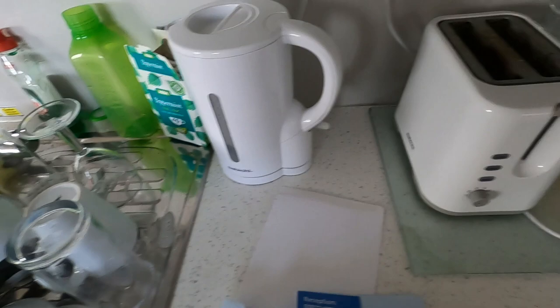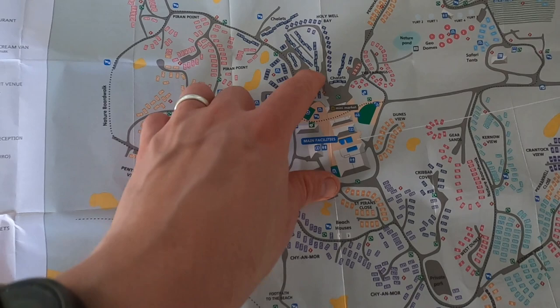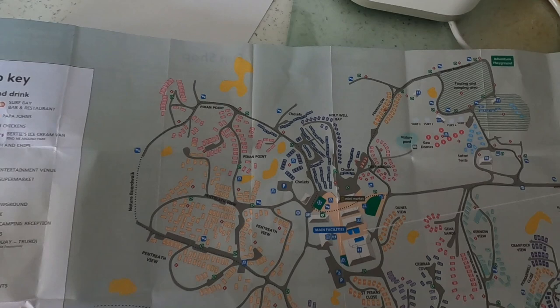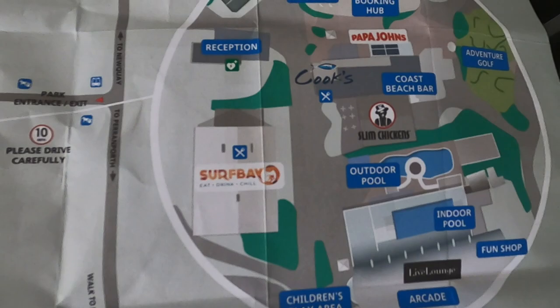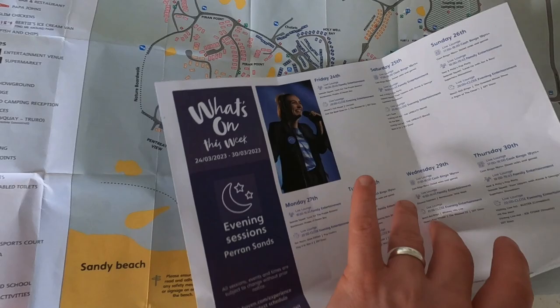It's got a site map which is really useful and I think we are somewhere down here, which is lovely — this is right next to the sand dunes. And this is the different places you can eat. Yeah, it's really useful information. You've got another sheet which is about entertainment and what's on this week, which is really good. So it's relevant for the week or time or weekend you're staying, like we are.